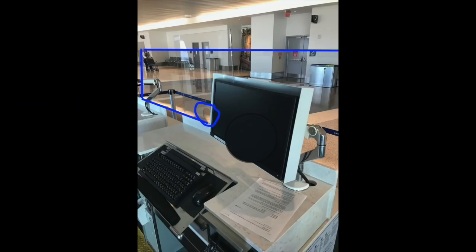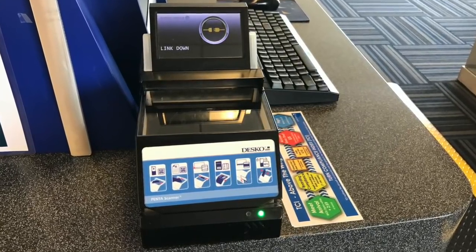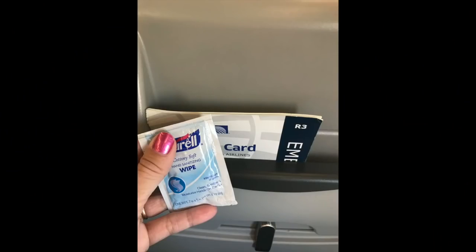Once you arrive at your gate, there is space to socially distance. There are now plexiglass shields in front of all ticketing agent counters and gate agent counters. When boarding, you touch your phone's boarding pass to the little scanner to get onto the airplane — you don't have to hand your phone or a ticket to anyone.